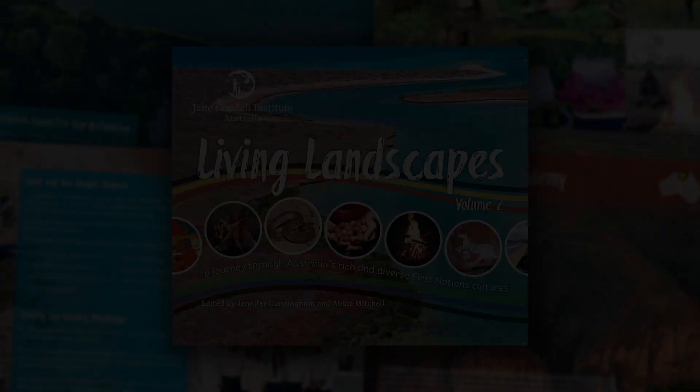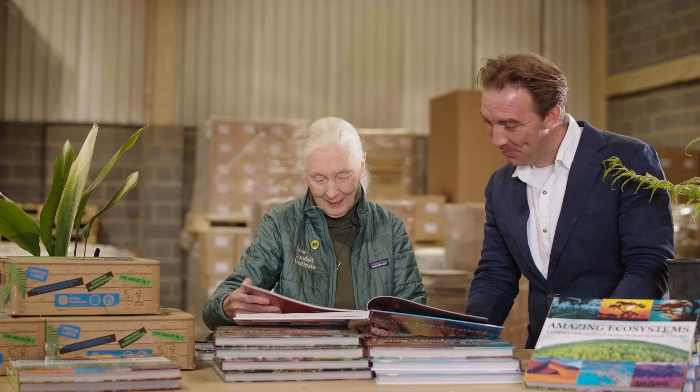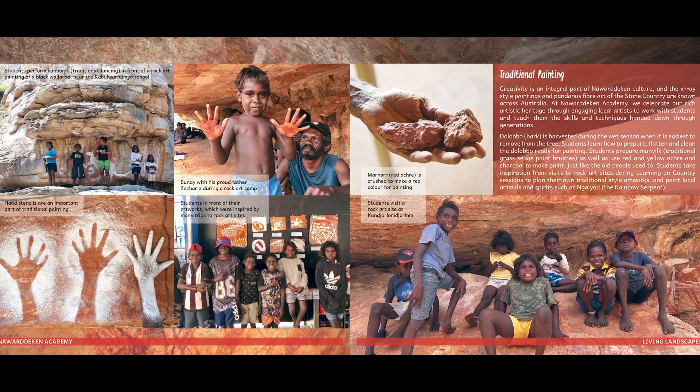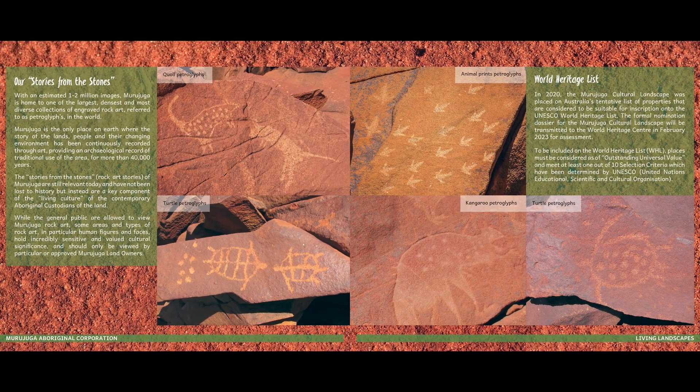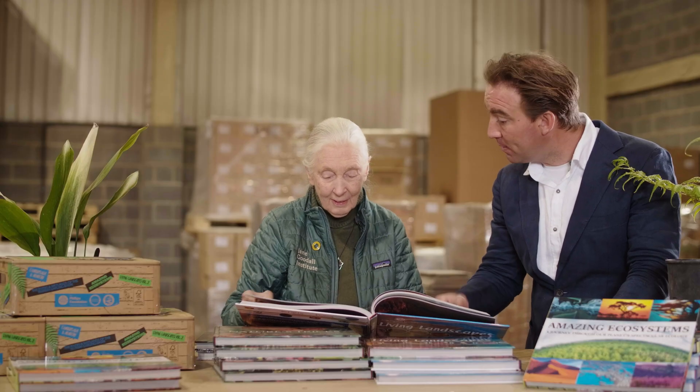The third book in the current Australia resource box is a second volume of Living Landscapes. We made our first volume last year, and this one explores a rainbow of amazing ancient Aboriginal cultures written by local contributors. That's your foreword. This year it covers a great range of different communities across Australia exploring their cultures. Australia has so many ecosystems and so many amazing animals.